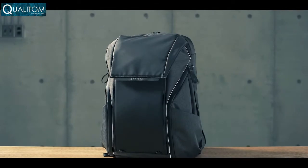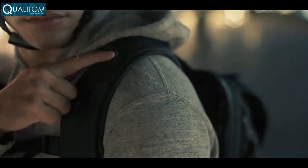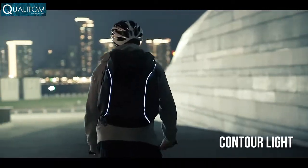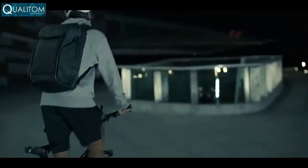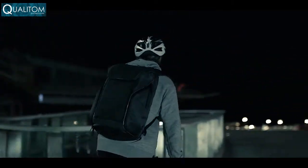Introducing Dawn by Omni Packs — the first versatile urban backpack equipped with innovative contour lights. With a touch of a button, switch on the contour lights to make yourself more visible, with optional flashing modes on the road while riding or walking at night.